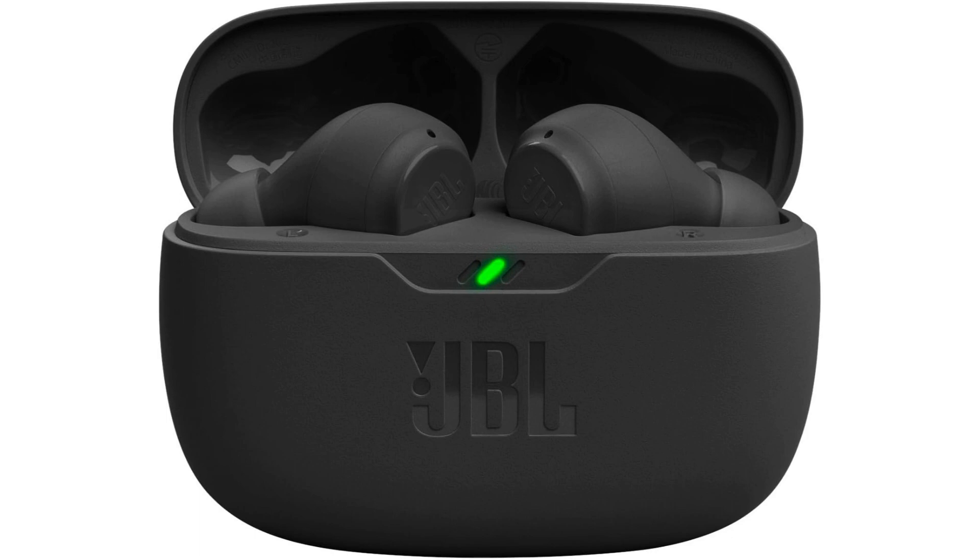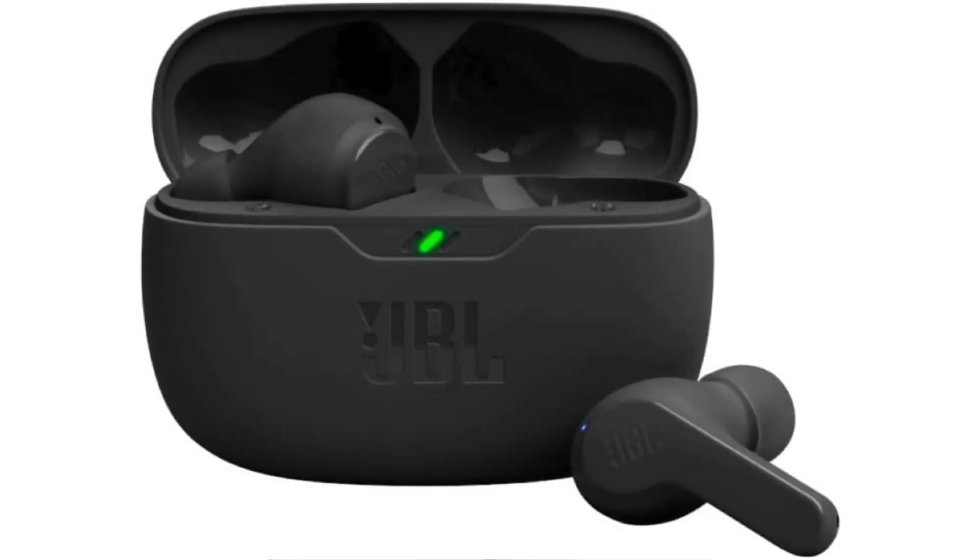In conclusion, the JBL Vibe Beam True Wireless Headphones offer a winning combination of style, comfort, and exceptional sound quality. Whether you're a music lover, a movie buff, or a podcast enthusiast, these earbuds are sure to elevate your listening experience to new heights.